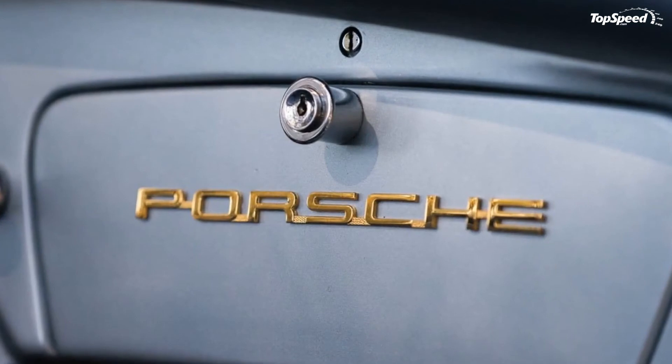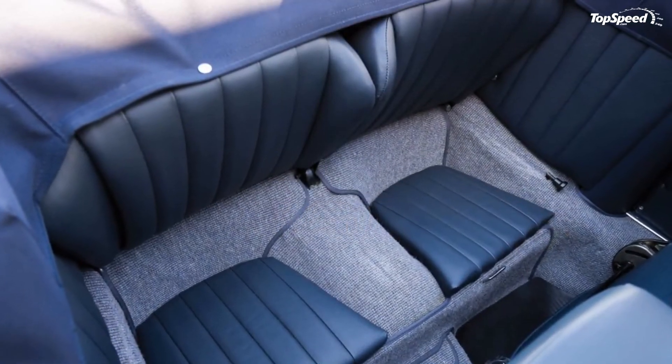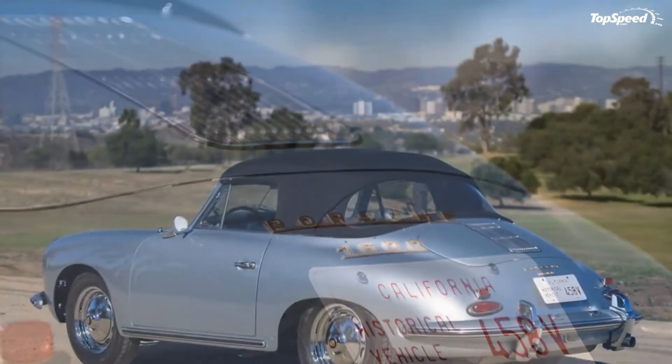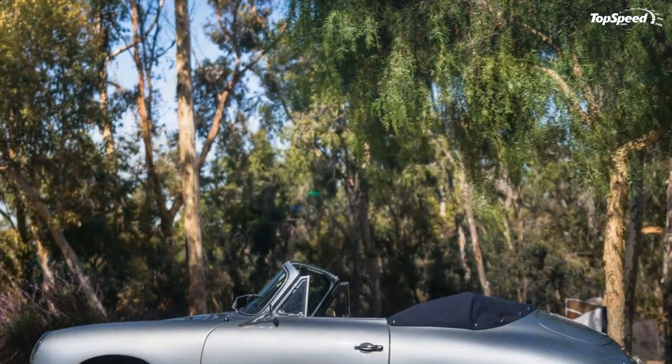Love it: a small car that made any speed exciting, a sports car with an actual interior and back seats, and the T5 body is the more valuable of the 356Bs. Leave it: not a Carrera, getting a bit long in the tooth by the time it was retired, and people will still think of it as a Beetle — even if they're wrong.